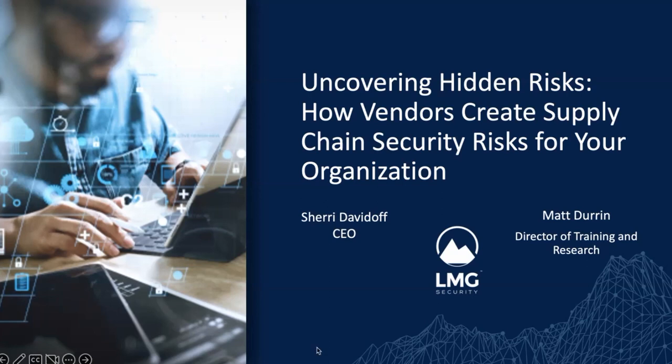Welcome, everyone, to Uncovering Hidden Risks: How Vendors Create Supply Chain Security Risks for Your Organization, a webinar by LMG Security.